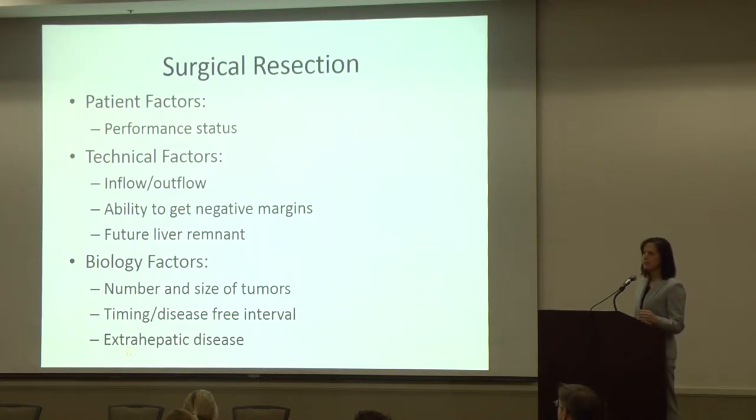Then we have the technical factors — can the surgery be done? Those factors include the inflow and outflow we discussed. If I have to take all three hepatic veins, I can't do that because the liver won't have anywhere to drain. I also have to be able to get negative margins — take out the entire tumor without leaving microscopic or gross positive margins. In a normal patient with a normal functioning liver, you can take out 80% of the liver because it regenerates. It's not so much how much I take out, but how much I leave, and I need that liver to be healthy so it can regrow.